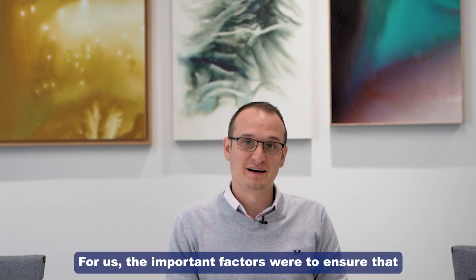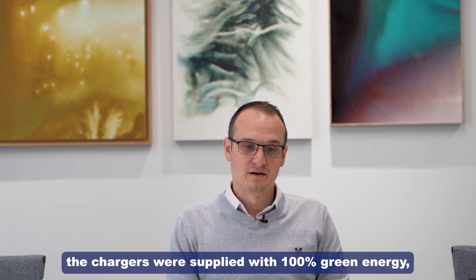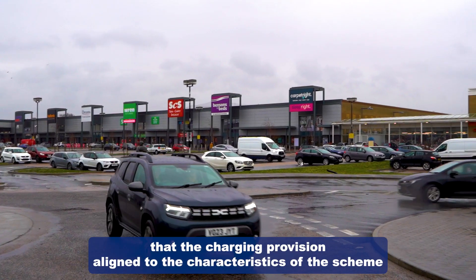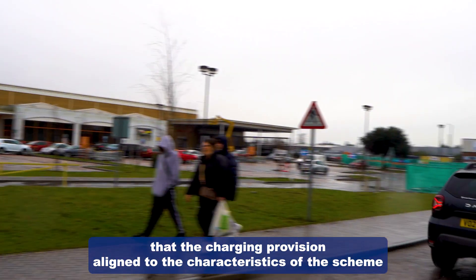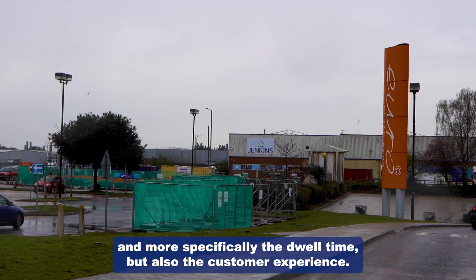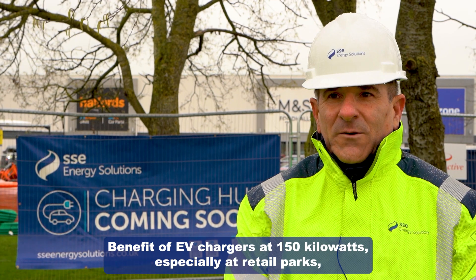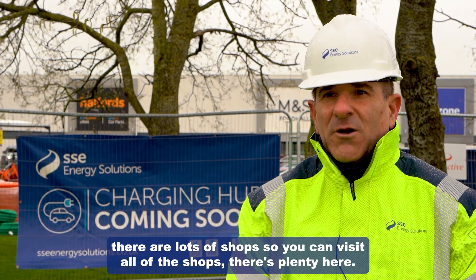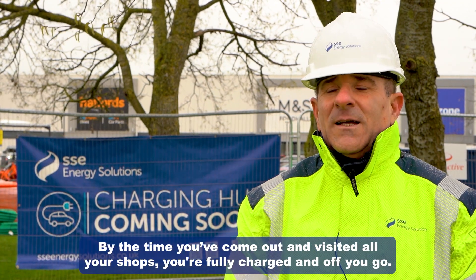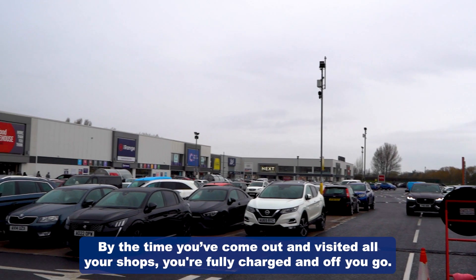The important factors for us were to ensure that the chargers were supplied with 100% green energy, that the charging provision aligned to the characteristics of the scheme and more specifically the dwell time, but also the customer experience. The benefit of EV chargers at 150 kilowatts especially at retail parks is that there are lots of shops — you can visit all of the shops, and by the time you've come out you're fully charged and off you go.